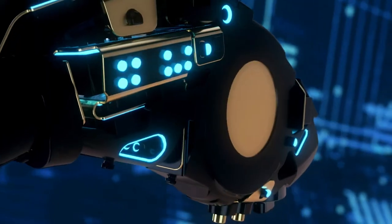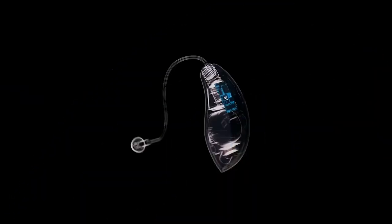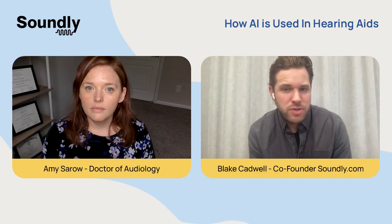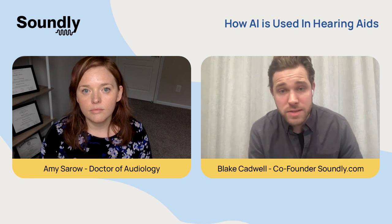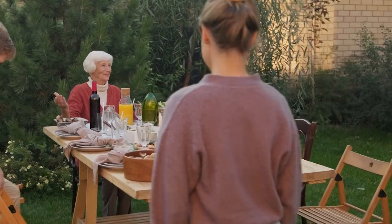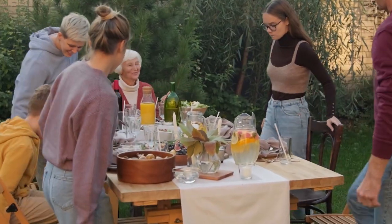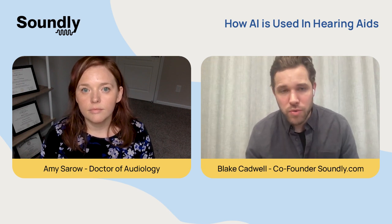A couple other examples come from Starkey and Widex. Starkey was the first hearing aid manufacturer to publicly talk about artificial intelligence in their devices, and they do some really interesting things. They do a lot of what Oticon does in terms of processing sound and speech, but they're also pushing into some other spaces. The new Starkey Genesis hearing aids include fitness tracking, wellness scores, they measure how well you're engaging with your environment, and they have fall detection. They're building in a lot of overall health and wellness metrics, and they're using AI to do a lot of that.